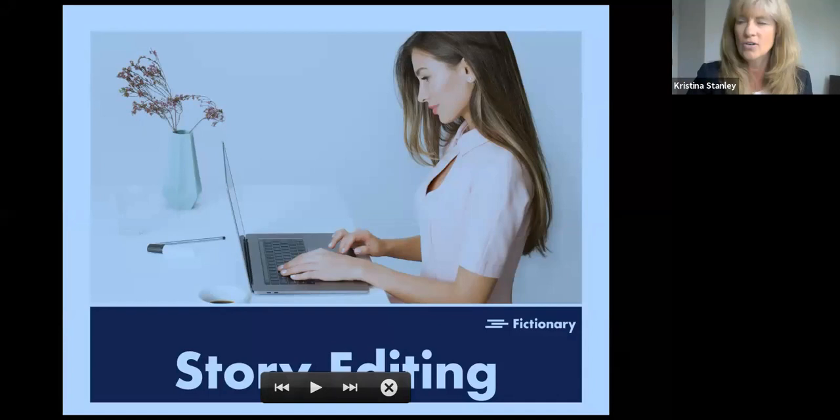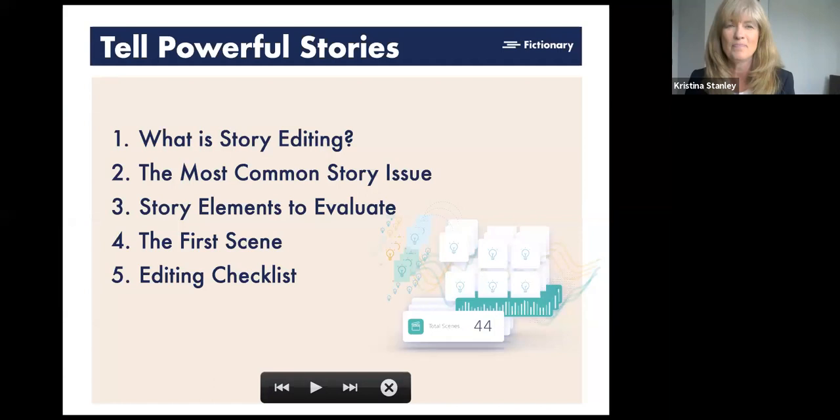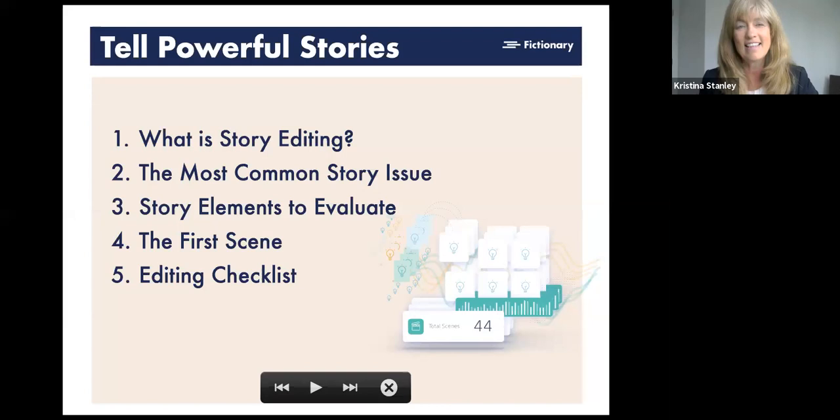I've packed a lot into this half hour. My goal is to give you some actionable things you can leave with to go and work on your own story. I'm going to cover the most common story issue that writers have — based on six months of research with editors all over the world asking what writers struggle with from a story structure perspective. Then I'll talk through some story elements so you can evaluate and revise your own story, discuss the importance of the first scene, and end with a checklist you can use as you revise your draft.